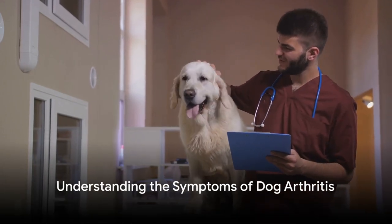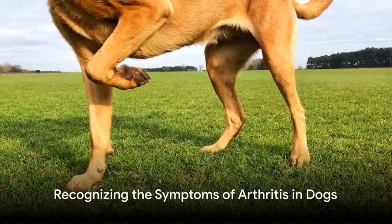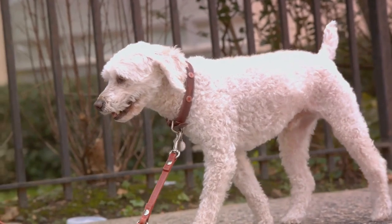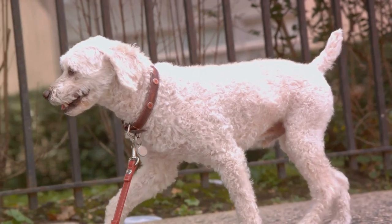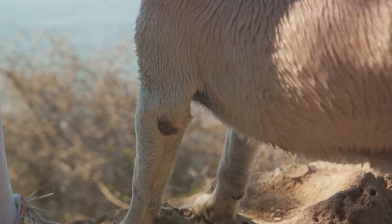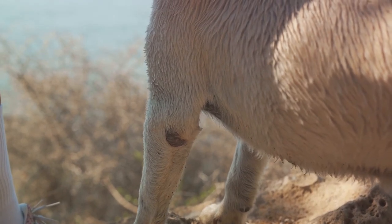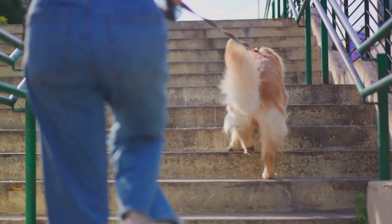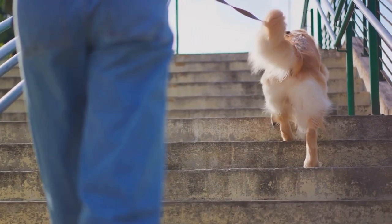Now that we understand what arthritis is and how it affects our dogs, let's delve into the symptoms. How can you tell if your dog might be suffering from arthritis? Dogs, much like humans, can exhibit certain telltale signs when arthritis takes hold. One of the most common symptoms is limping — you might notice your dog favoring one leg, especially after a period of rest. Difficulty moving is another red flag. Your once sprightly pet may struggle to rise from sitting positions or seem less keen to join in on activities they used to love.